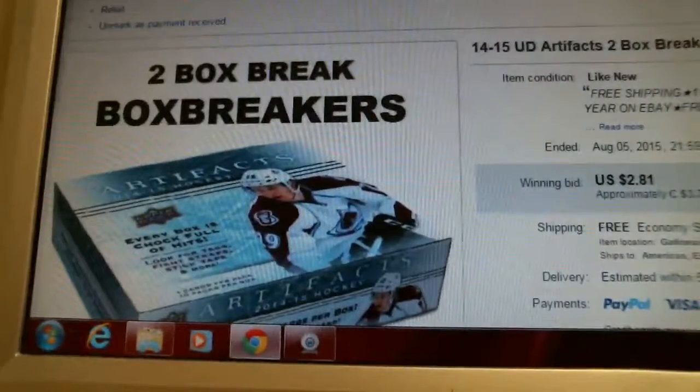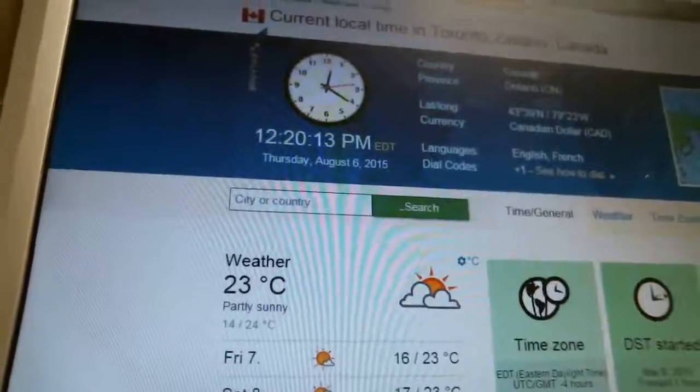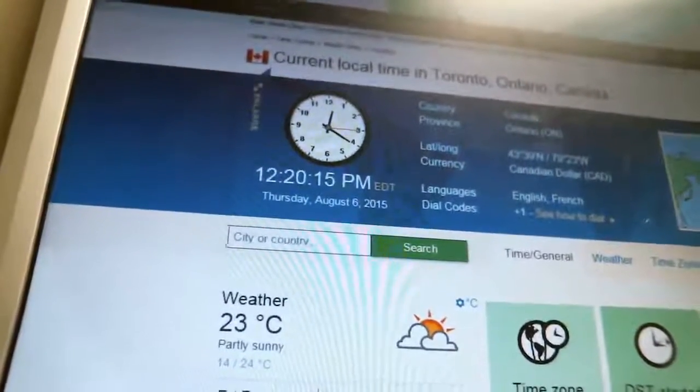According to timeanddate.com it is currently 20 past 12pm Thursday, August 6th. That's Eastern Time, local time in Toronto, Ontario.